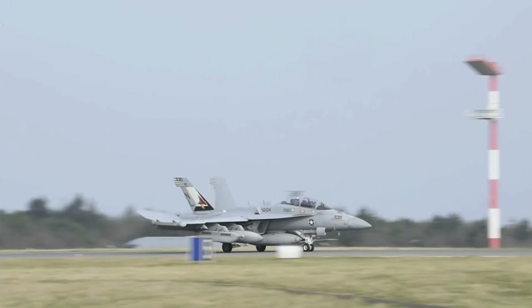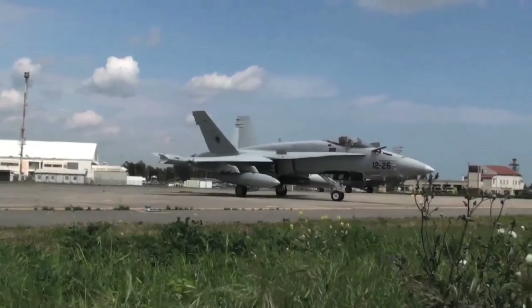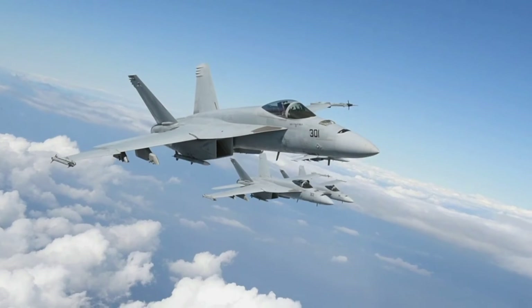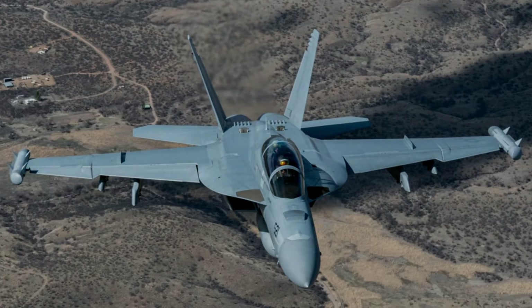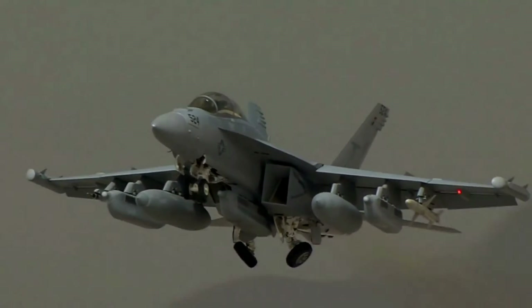The Growler's first combat mission was during Operation Odyssey Dawn, enforcing the UN no-fly zone over Libya in 2011. Five aircraft were redeployed from Iraq to support operations in Libya, where they were used to jam Libyan radar and communications, suppress enemy air defenses, and provide electronic support for other aircraft such as fighter jets and bombers.